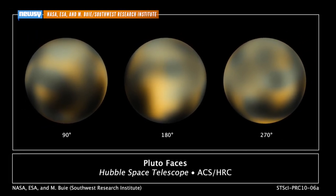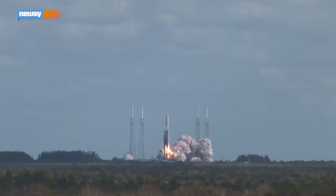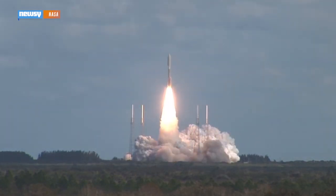Our best orbital telescopes can't get clearer pictures. For that, we have to get cameras closer.